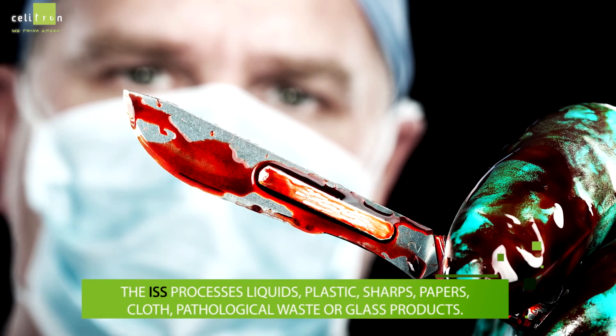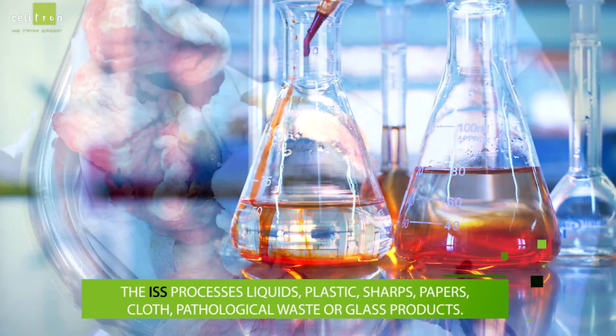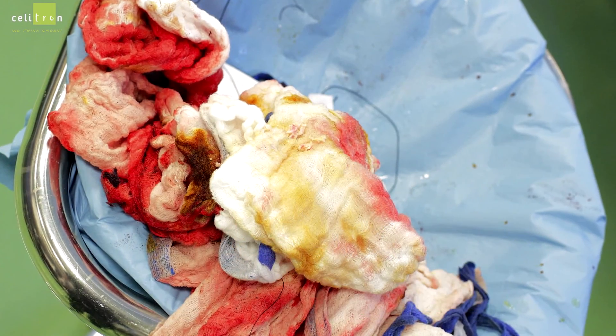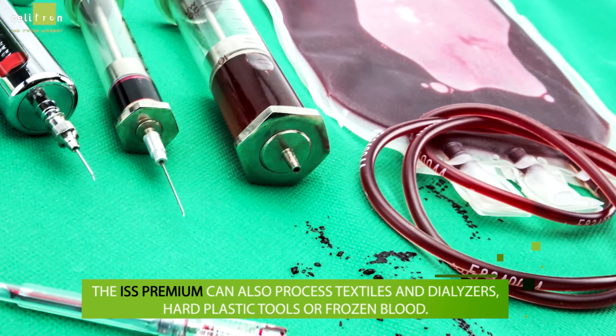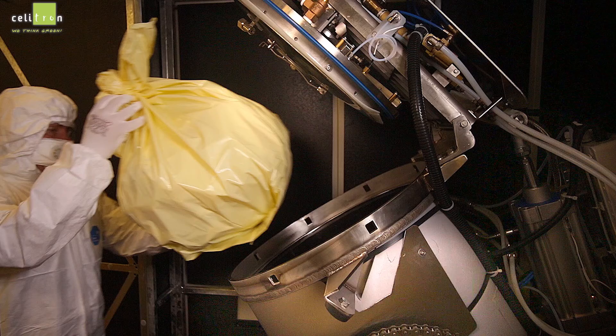The ISS processes liquids, plastic, sharps, papers, cloth, pathological waste, or glass products. The ISS Premium can also process textiles and dialysers, hard plastic tools, or frozen blood.